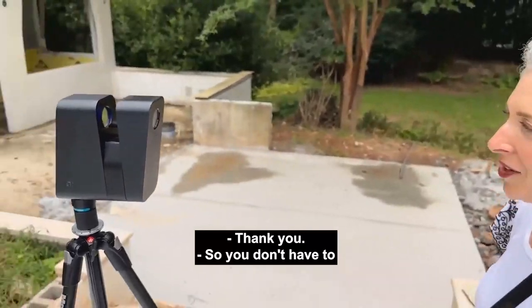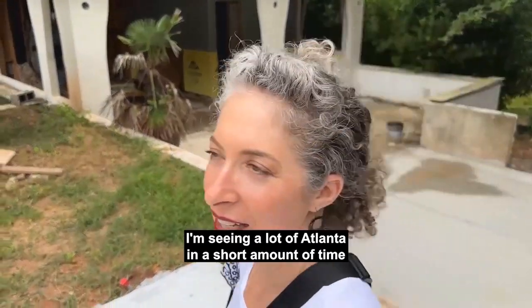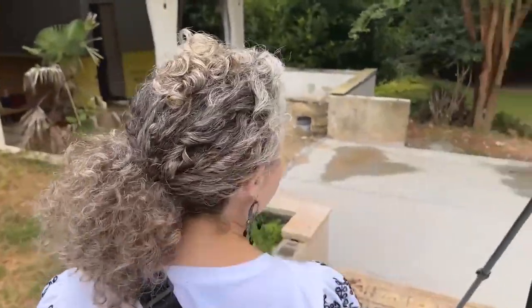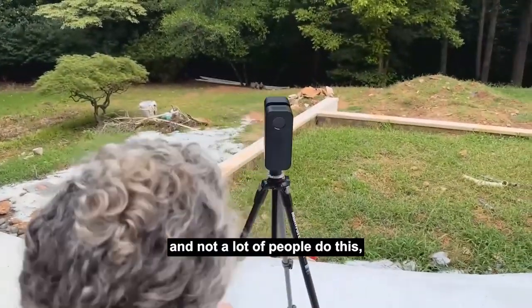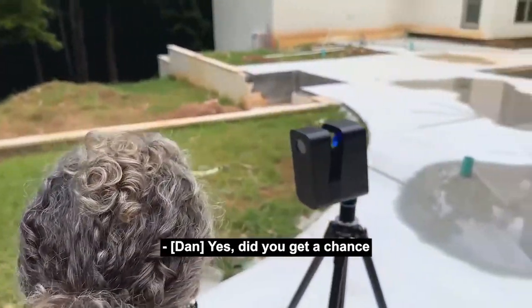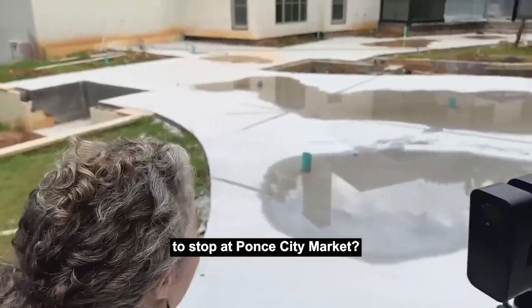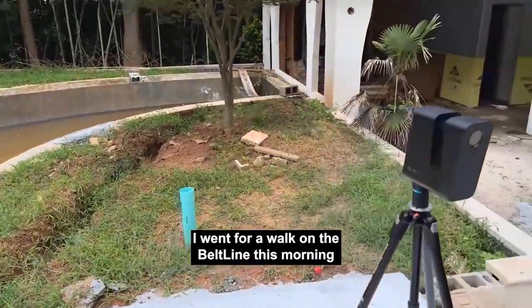I feel like I'm seeing a lot of Atlanta in a short amount of time. Not a lot of people do this — roll into town and then start shooting a mansion. Did you get a chance to stop at Ponce City Market? I did, I went for a walk on the belt line this morning thanks to your recommendation.